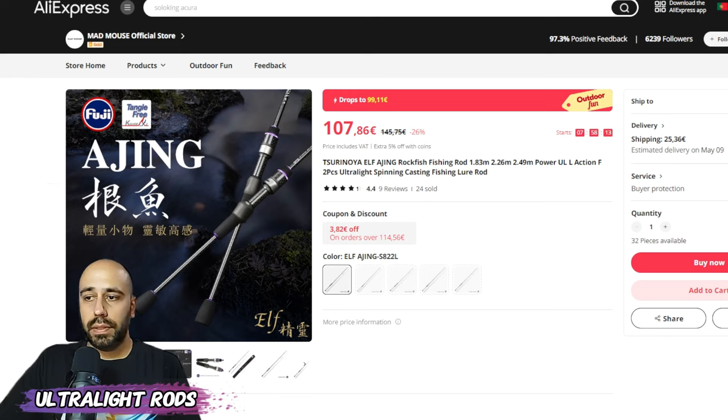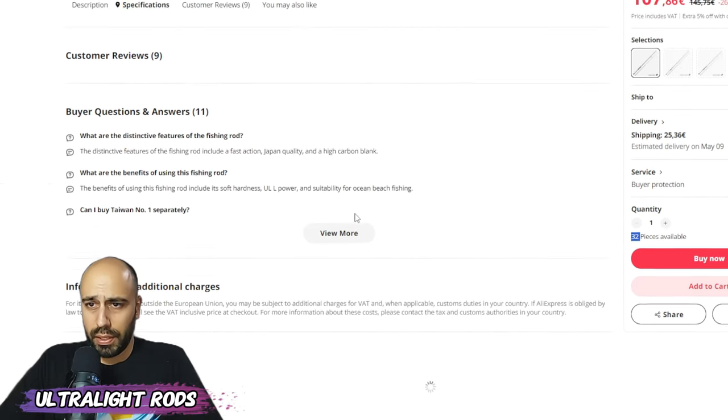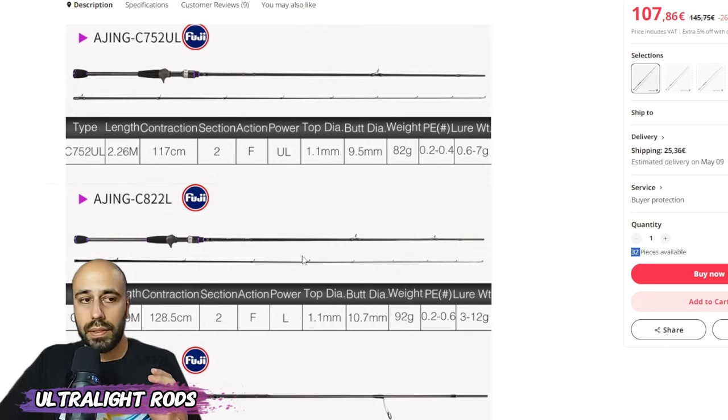A bit more expensive and running out — only 32 pieces left — is the Tsuru Noya Health Edging. They only have the bigger version, the 822 Light, which is 2.5 meters, two sections, fast action. It has a 1.1 millimeter tip, weighs 92 grams, and casts 3 to 12 gram lures. If you want a big fast-action rod that still casts light weights, this is the one.